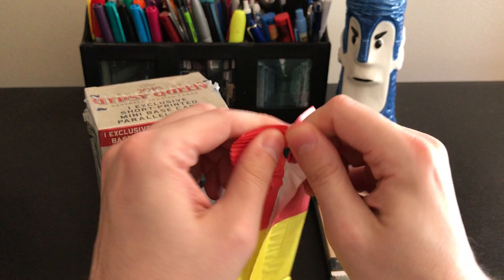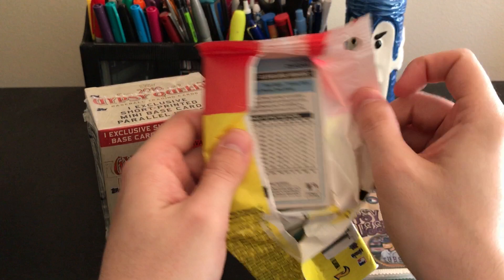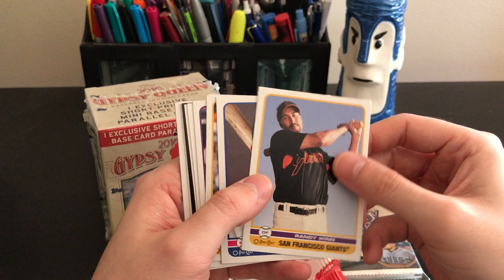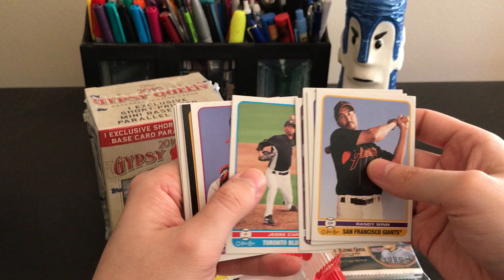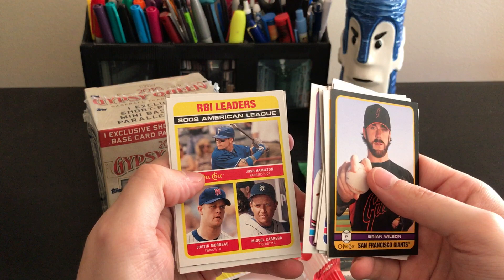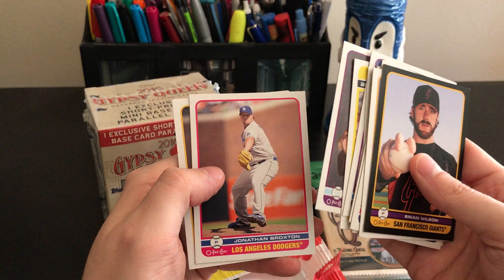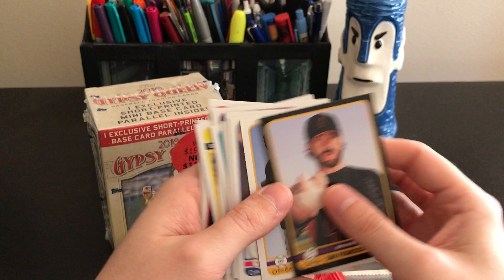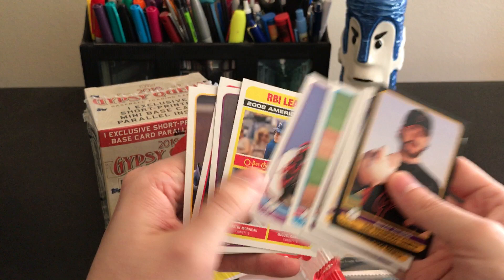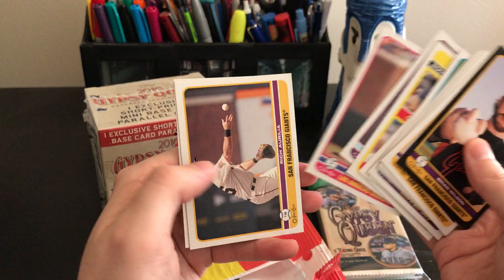These feel like Topps Heritage or something, which is kind of cool. Randy Wynn, Jed Lowry — all sorts of 2009 players. I guess this is the hit — it looks like a parallel, maybe not numbered or anything, for Brian Wilson. RBI leaders: Josh Hamilton, Miguel Cabrera, and Justin Morneau. Jason Bartlett, Jonathan Broxton, Rich Orilia and Mark DeRosa. Some of these portraits look like they were taken at Sears with a weird fabric backdrop, but some of the action shots are nice.